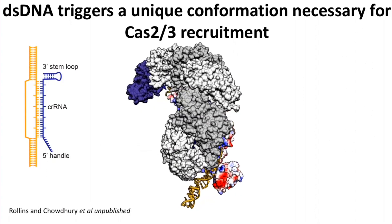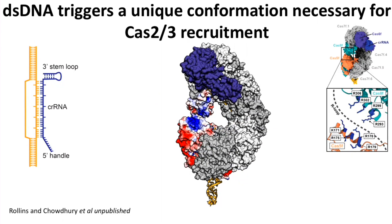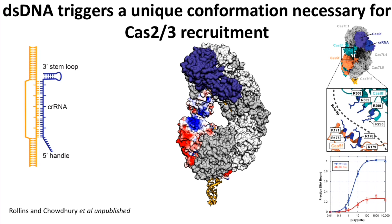To test that hypothesis, Mary Claire Rollins in my lab made mutations changing the positive charge in this region to negative charge. The wild type binds DNA with high affinity — low nanomolar binding affinities — but the mutant has a severe binding defect characterized by lower saturation of binding rather than a difference in KD. We interpreted this as affecting the off-rate: without stabilizing the displaced strand, the complex dissociates faster.